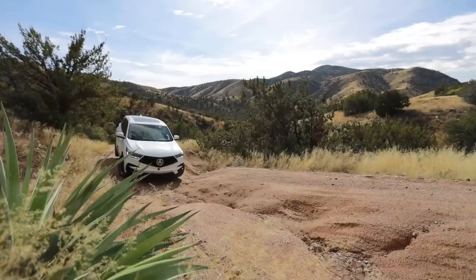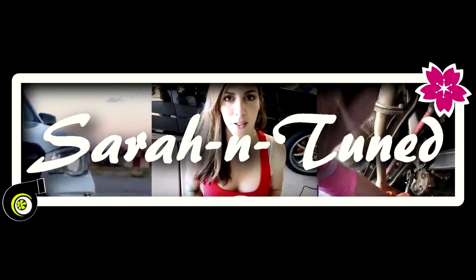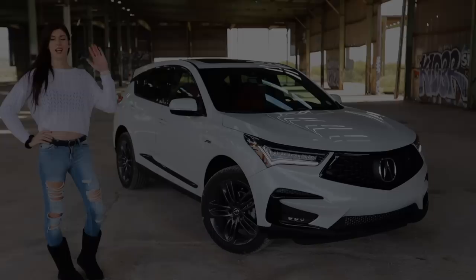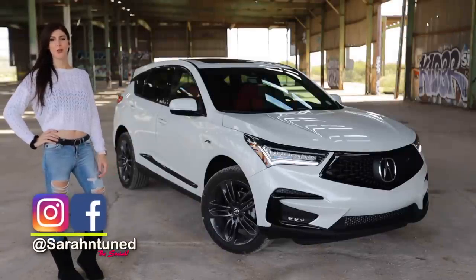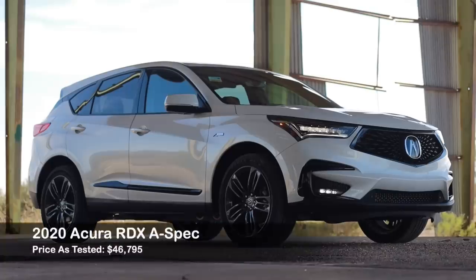Hello, fine people of the interwebs. It is I, Sarah, the girl who reviews cars in abandoned buildings. And today I have this 2020 Acura RDX A-Spec.